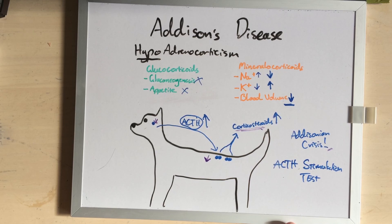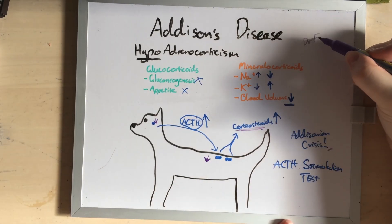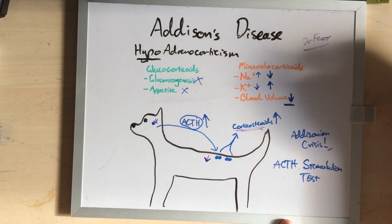But I'm prepared to live with that mystery if it means my patients get to live a long and normal life. Thank you for listening. My name is Dr. Ferox, and I will see you next time.